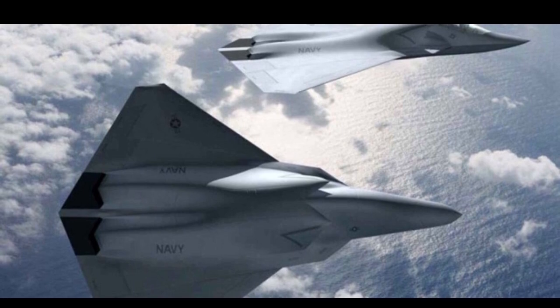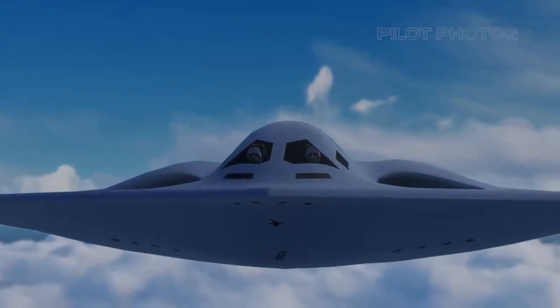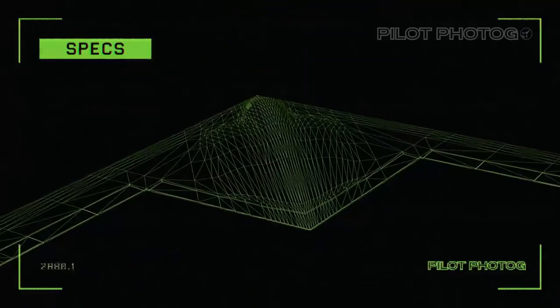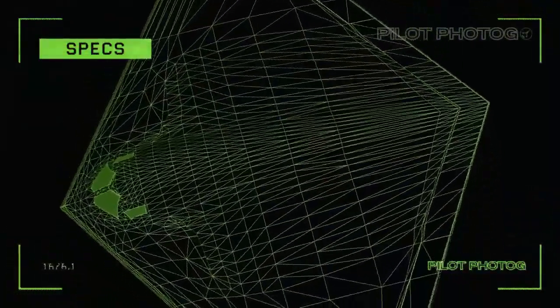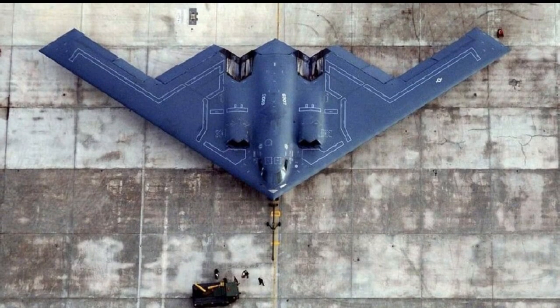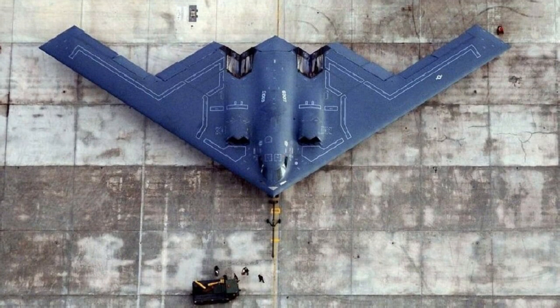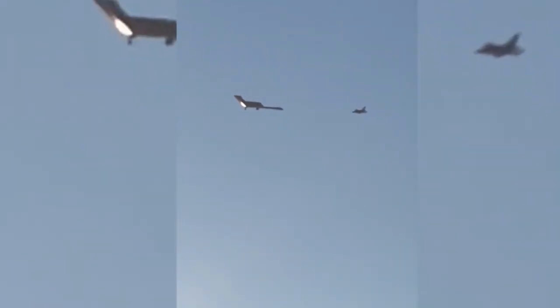The B-21 Raider is a strategic bomber under development for the United States Air Force by Northrop Grumman. It is designed to be a long-range, stealth, intercontinental, and digital bomber that can deliver conventional and nuclear weapons. The B-21 Raider made its first flight on 10th November 2023 and is expected to enter service by 2027. It is named after the Doolittle Raiders, who were airmen of the U.S. Army Air Forces known for their daring surprise attack against Japan during World War II.